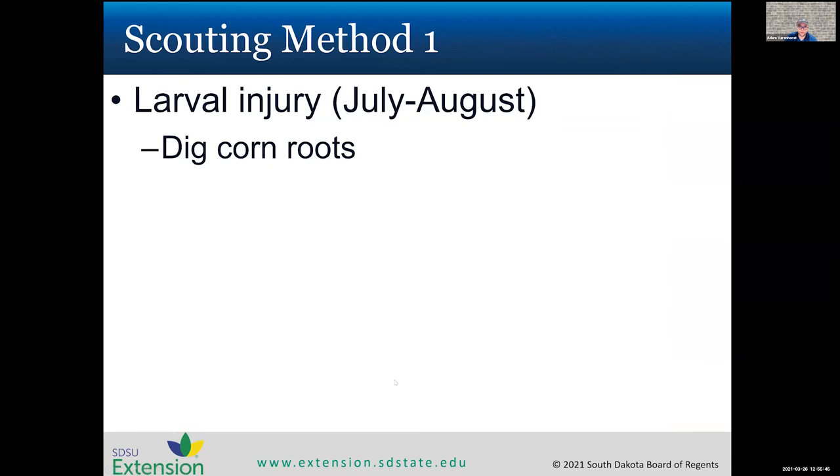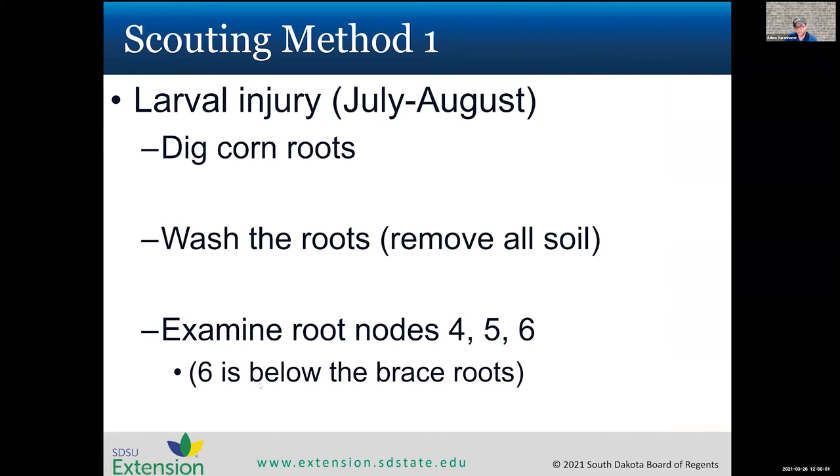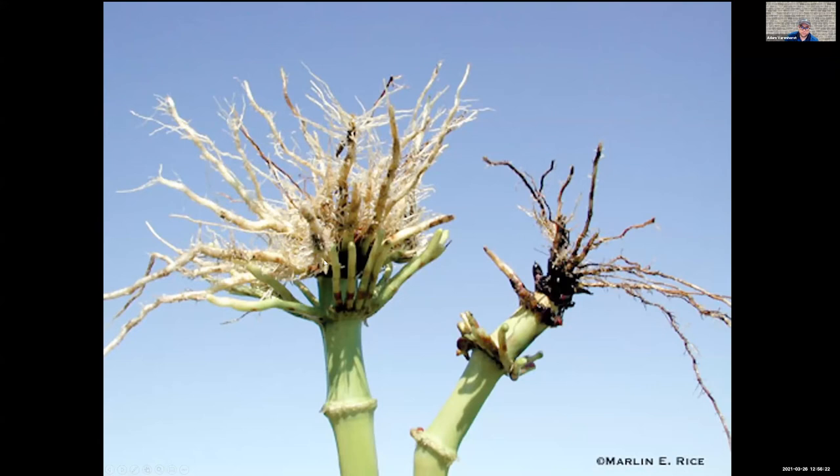To scout for corn rootworm damage, you can dig corn roots starting after August. Remove all soil by washing the roots, then examine nodes four, five, and six. The brace roots are technically node seven, so right below that is node six, then five, then four down to the base. A healthy root system will show minimal feeding scarring; a heavily damaged root system will be mostly destroyed. We rate roots on the rootworm node injury scale from zero to three — zero is healthy, a rating of one means at least one full node is destroyed, fed to within one and a half inches of the stalk.